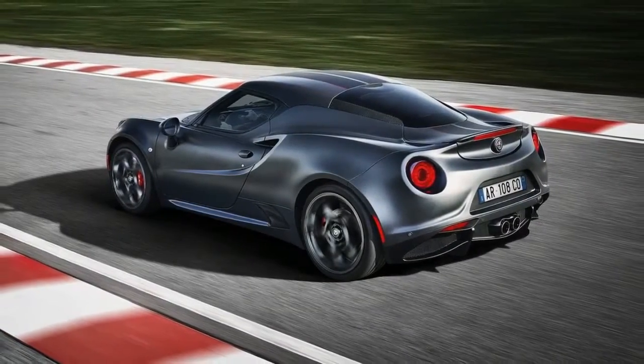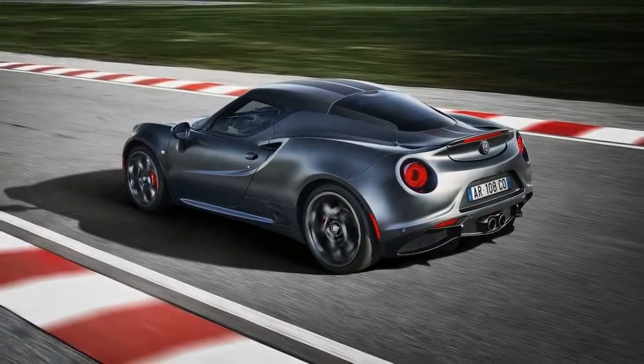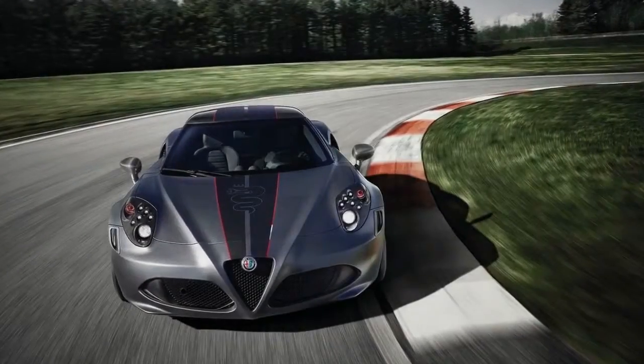Alfa Romeo will show off two new limited-edition models of its 4C sports car at the 2018 Geneva Auto Show.